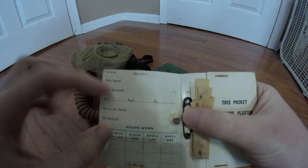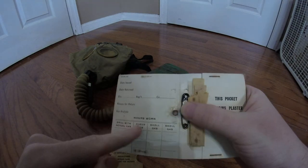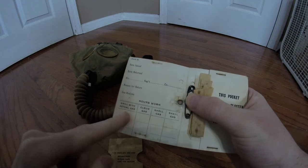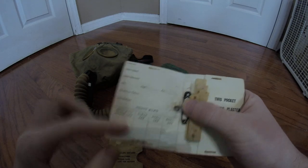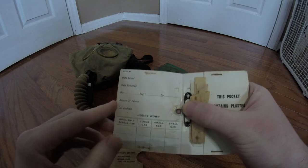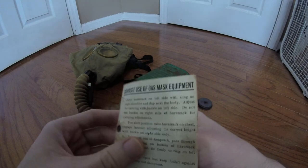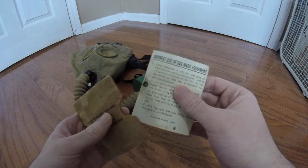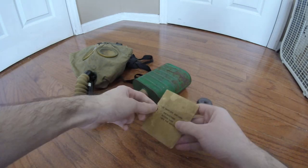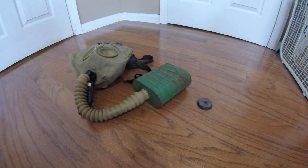Another thing to note is these issue cards that you're supposed to fill out with your personal information and how many hours the mask was worn with what type of gas. I've never actually seen one of these filled out, so if any of you have a World War I mask with one of these cards filled out, please let me know. They typically come in one of these little envelopes, and the little grommets on the side are so the entire card can be tied around the base of the hose to the filter.